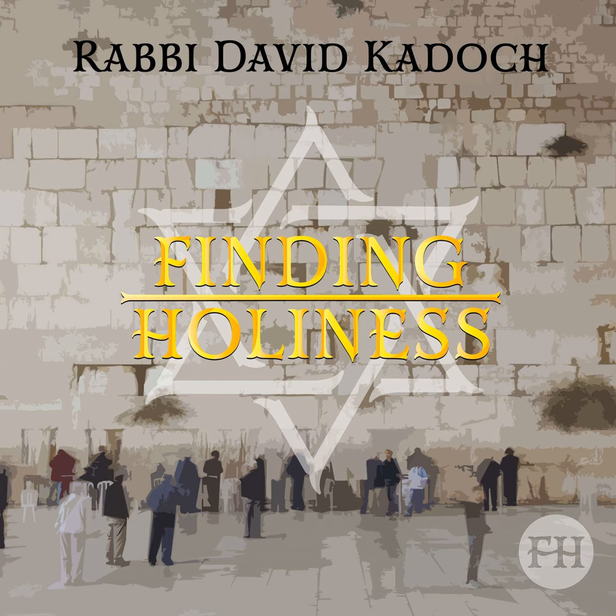Nowadays, we don't have the Mishkan or Bet HaMidash. Instead, we have our synagogues and Batei Midrash. We must treat them with proper respect and kavod, because they are the places where the Shekhinah rests today.